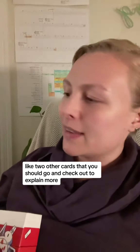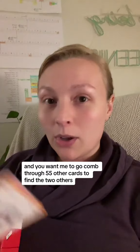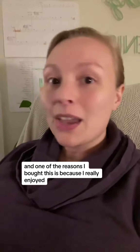This deck has 56 cards in it — I just have a few out — so you pull one card and it wants you to go comb through 55 other cards to find the two others it references. That seems kind of annoying.